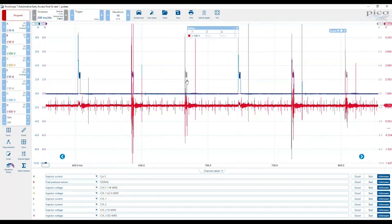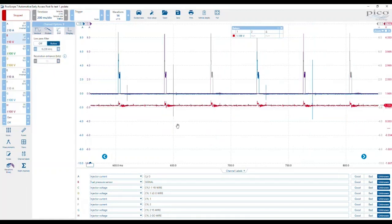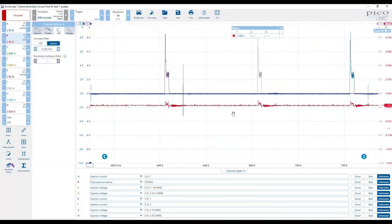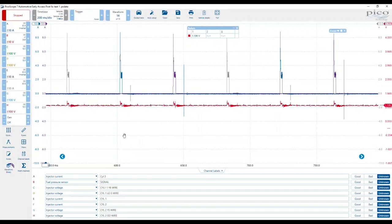Remember, number two injector was stuck — well, it was certainly stuck open anyway. Let's tidy the signal up with some filtering and remove some of that noise. Still got that induced event in there, but just look at that. We need to focus on fuel pressure. If we suspect we have a mechanical injection problem, then fuel pressure is where it's at — not focusing so much on voltage and current, although we do need to analyse that. We need to eliminate the electrical side of the circuit.